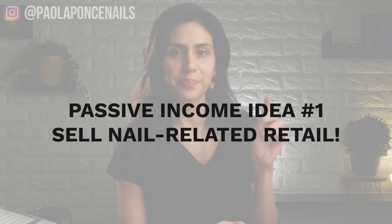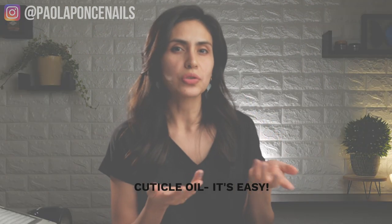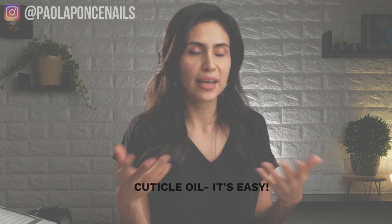Passive income idea number one: sell retail. But please do not go out and buy just anything and everything, set it on a shelf, and let it collect dust. The number one retail item you should have available for your clients is cuticle oil. It sells easy and well. With a few YouTube videos, you can actually craft your own blend from a big batch of quality oils and fill inexpensive containers for your retail.